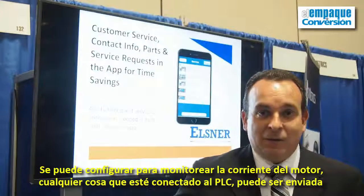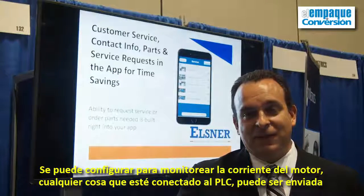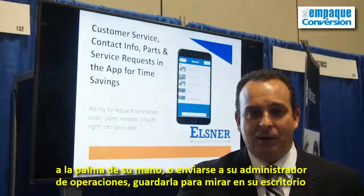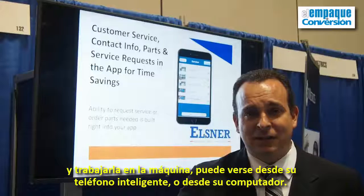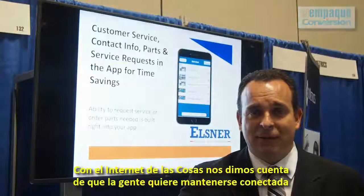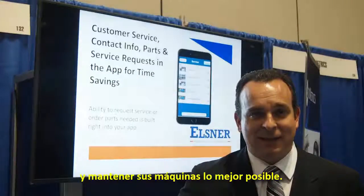You can set it to monitor motor current — you can monitor anything that's feeding to the PLC, it can be sent to the palm of your hand, to an operator, an operations manager, saving them from getting up from their desk to walk out to the machine. They can see all that from their smartphone, from their laptop. With the Internet of Things, we find that the trend is that everybody wants to stay connected and keep their machines running to the best they can.